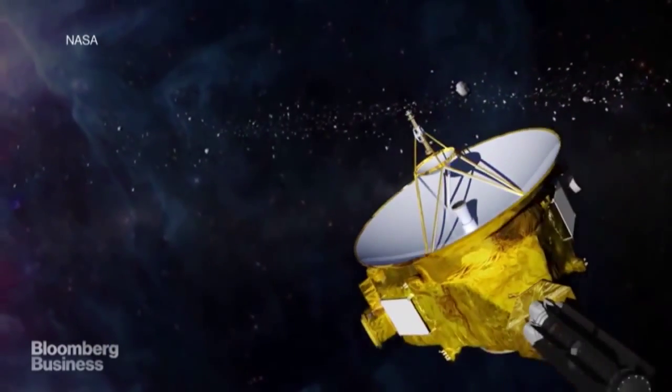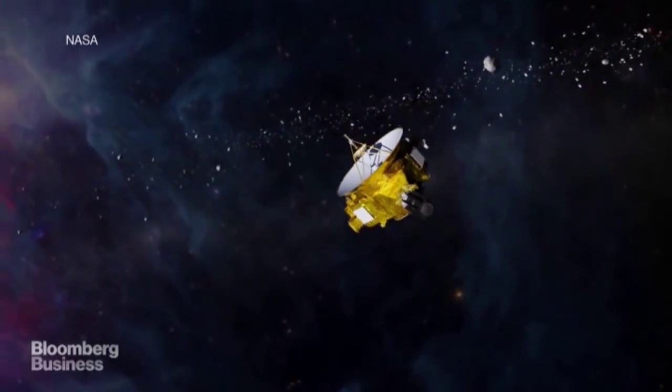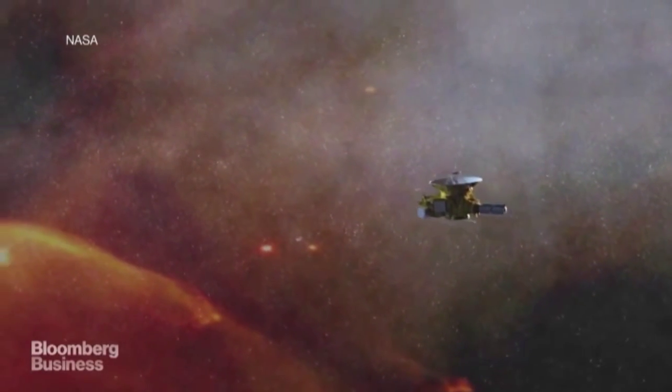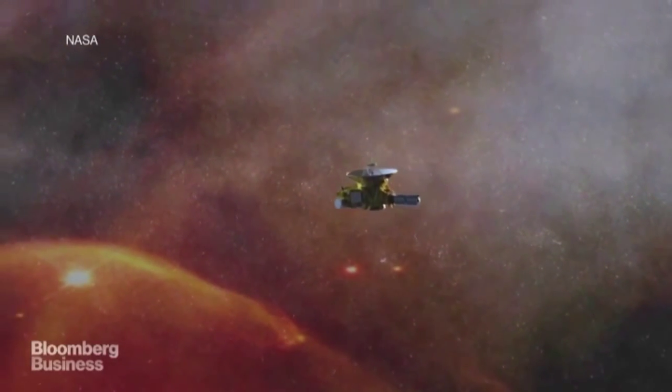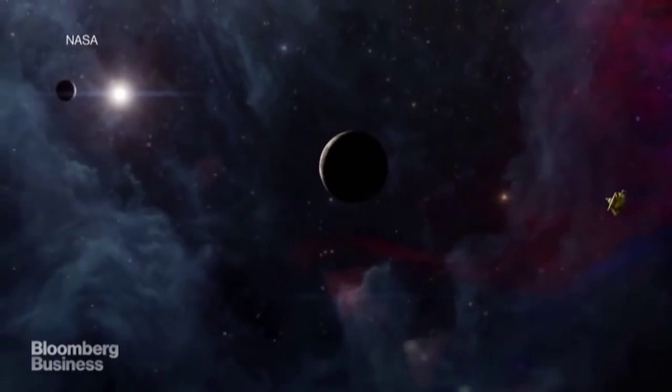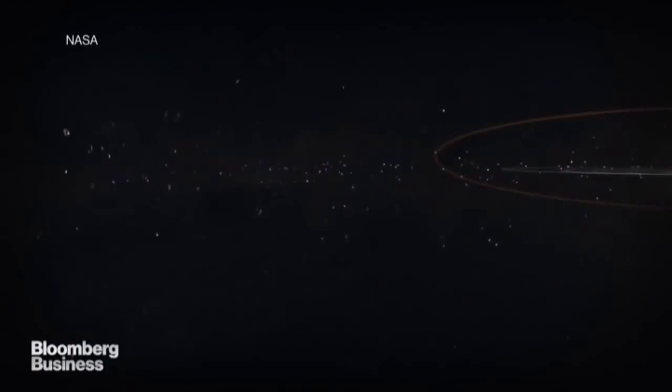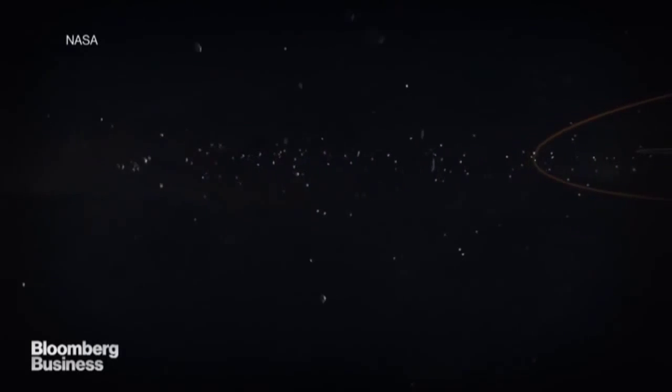Pending NASA approval of an extended mission, New Horizons will be the first spacecraft to enter the Kuiper Belt with the intention of actually visiting a cold classical. By finally observing one up close, we can better illuminate the process of how planets form, which in turn will help our understanding of the origin of our solar system.